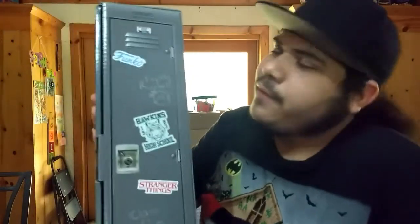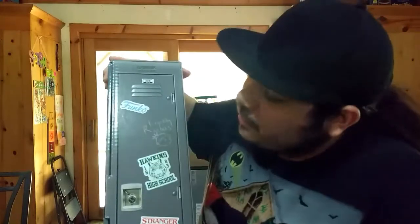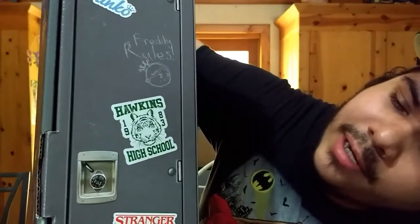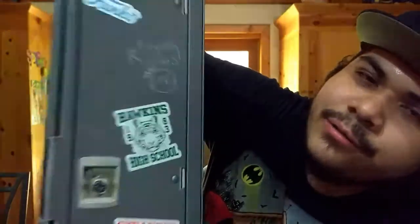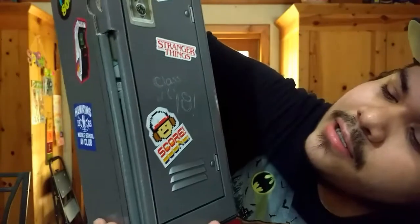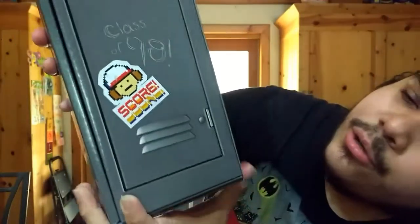So right here we got the front view — it's just a locker door, basic locker door right there. Got Freddy Funko — looks like it's written or drawn on there. We got a Hawkins High School 1983 sticker, a little tiger face right there, a Stranger Things sticker, and Class of 98. And what I'm guessing is another Stranger Things sticker — it says 'score' on there.